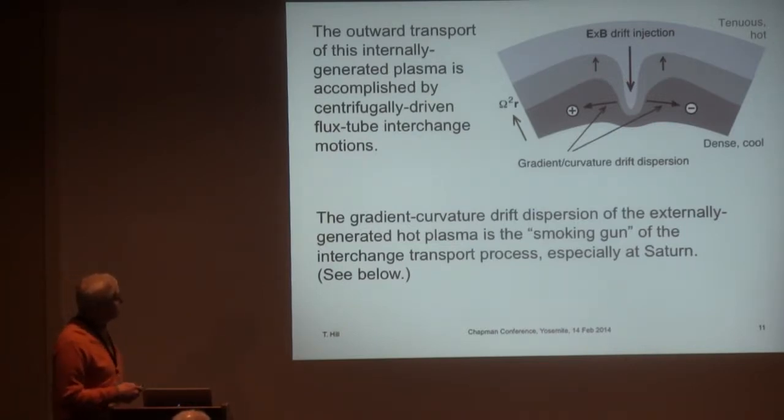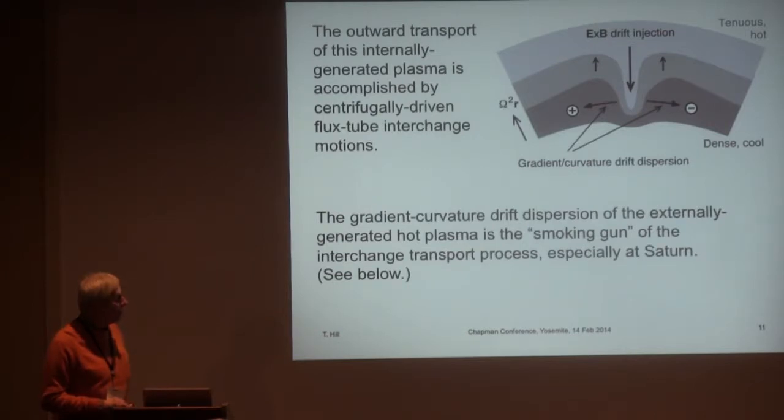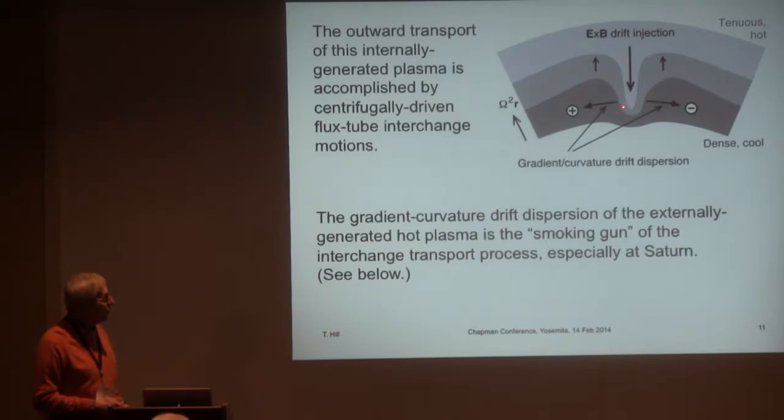This is accomplished by what I call centrifugally driven flux tube interchange motions, illustrated by this cartoon. We have an interior source of plasma that is relatively dense and cool, which moves outward through E-cross-B drift. We have an outer source of more tenuous but hotter plasma, which moves inward to compensate — you have to conserve magnetic flux, so if you have outflow in one place, you need inflow somewhere else. The hot plasma drifting in toward the planet will eventually exhibit a noticeable gradient curvature drift, which is in opposite directions for positive ions and electrons.